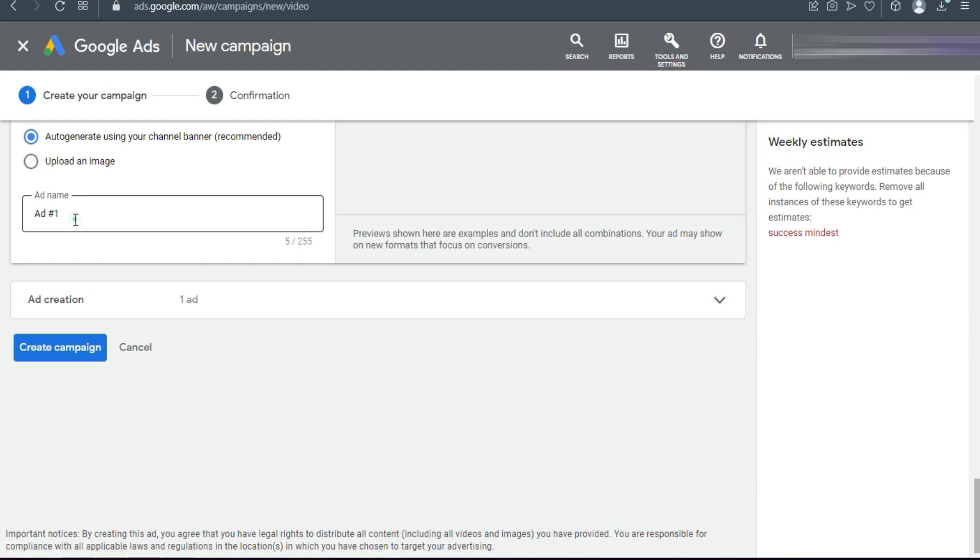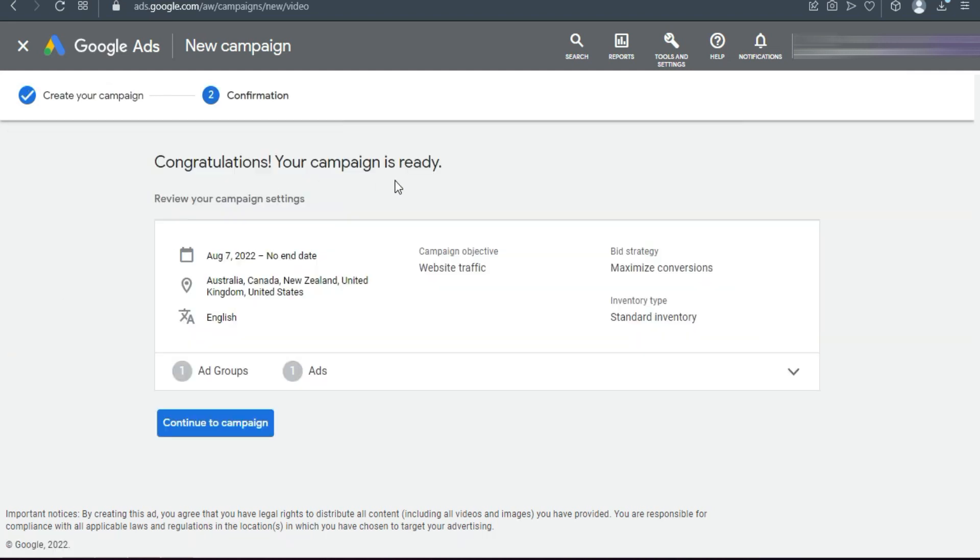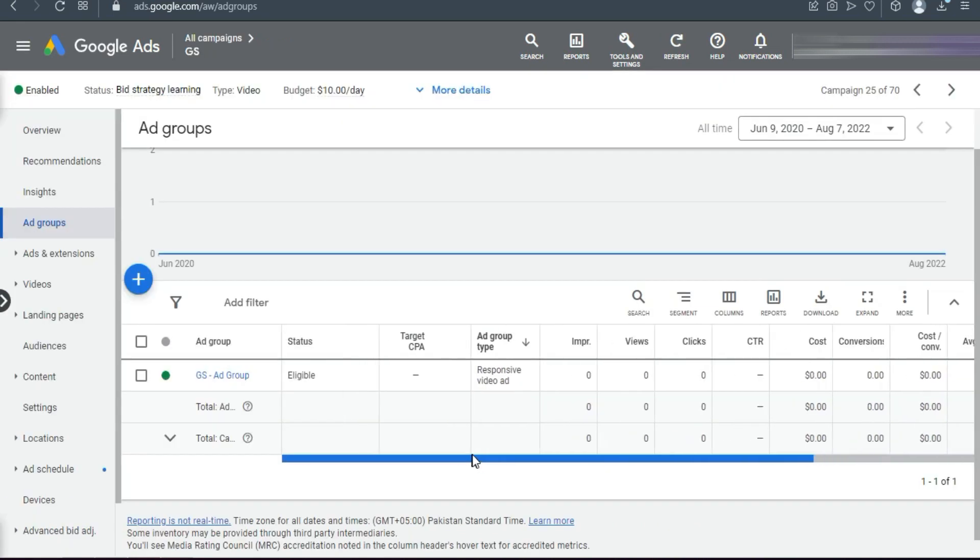Click Create Campaign. You can add an ad name if you want — I'm naming it 'Hashtag 1'. Click Create Campaign. Your campaign is published successfully. It takes up to 24 hours to be approved and start running. Once running, you'll be able to see impressions, views, clicks, CTR, cost, and everything.